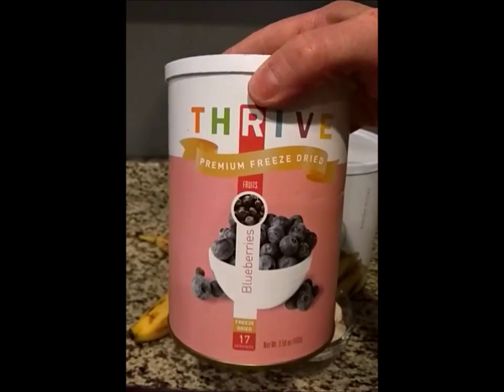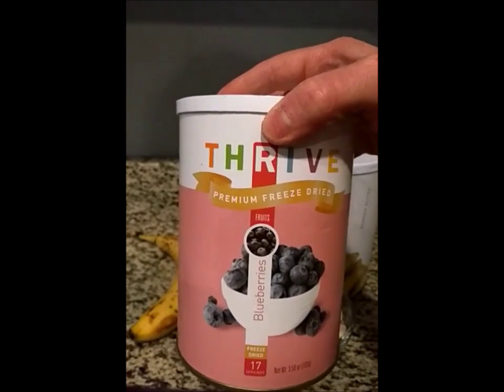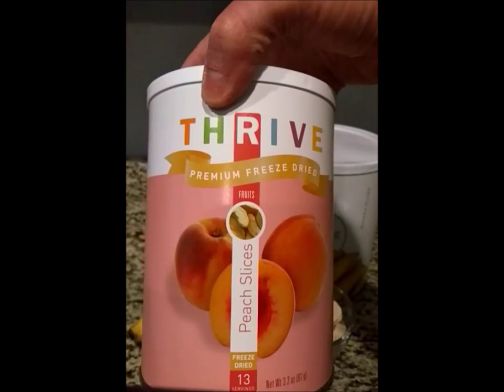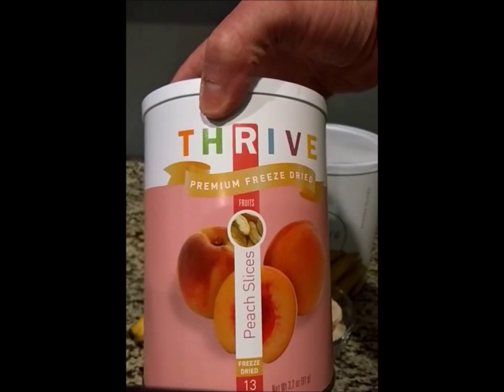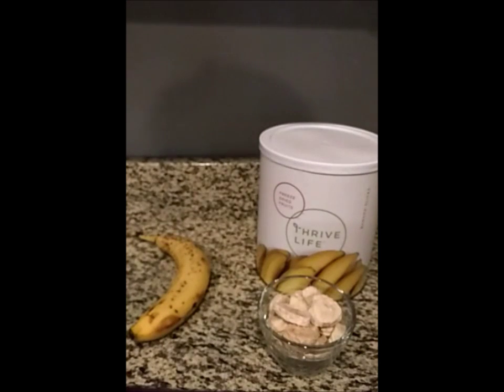Our blueberries have 40% more calcium than store-bought blueberries — crazy, right? And our peaches have 21% more vitamin C than the peaches you'll find at the grocery store. Keep in mind that store-bought produce has traveled about 2,000 miles on average, meaning it was not picked ripe and never hit its nutrient potential. On top of that, it's lost nutrients during travel, so we're often eating food that is nutritionally depleted.